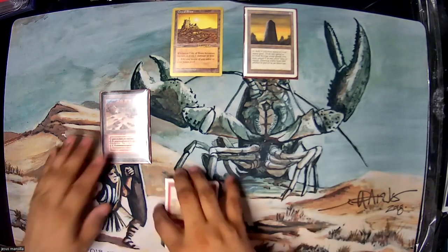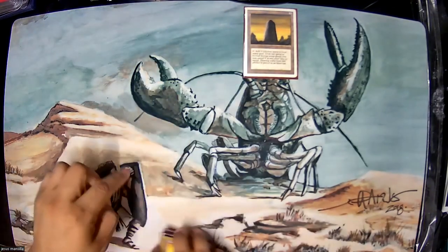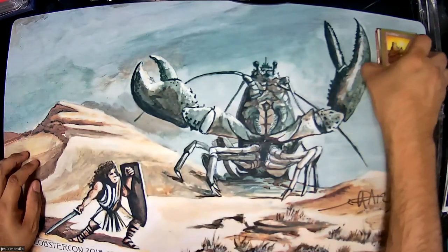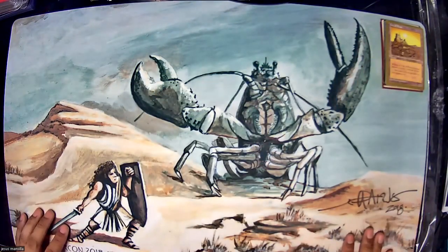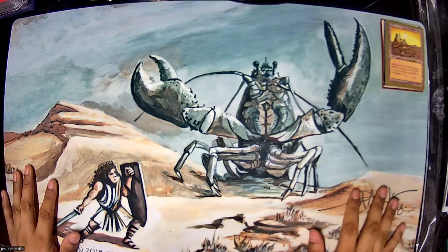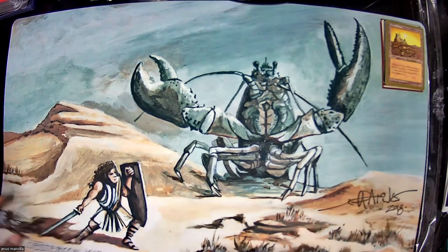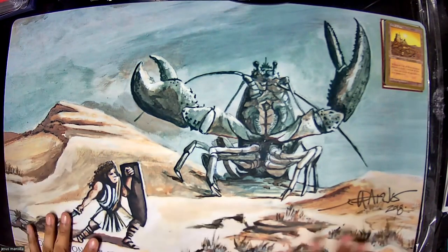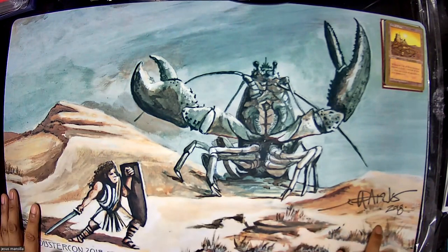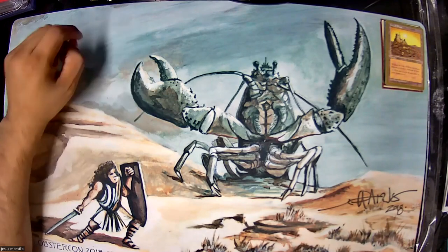Here is the Lobster Con 2018 playmat — this was the number one thing I wanted from the Hydra Tilt raffle and I ended up getting it. It's extremely clean, signed by the artist, dated 2018. I put in a good chunk of my raffle tickets for this specifically.